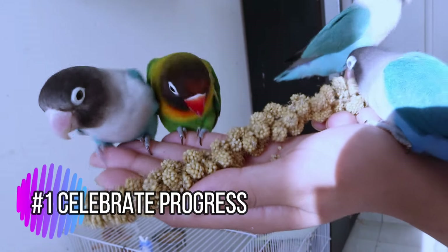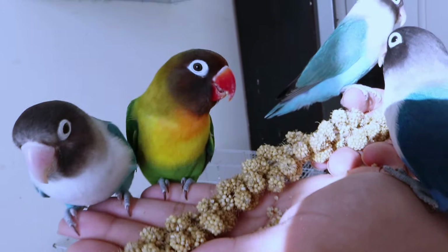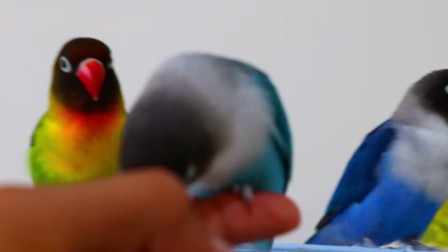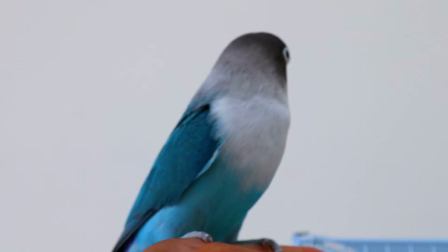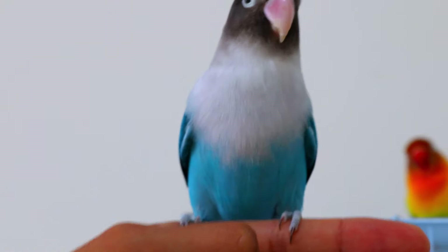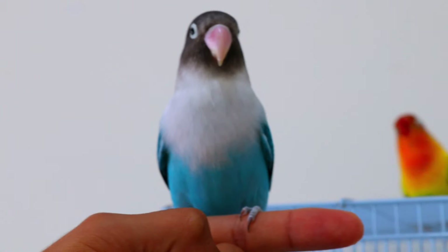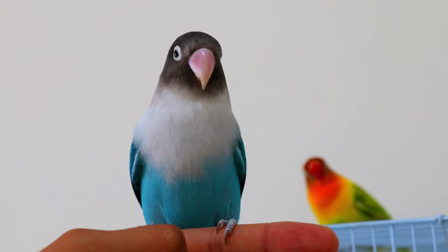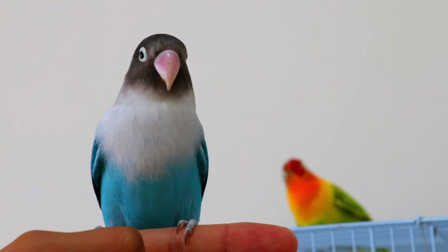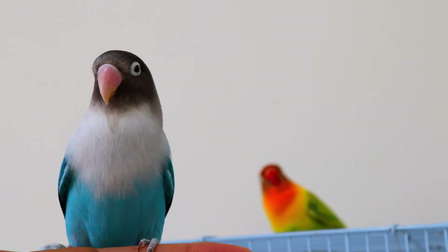Celebrate progress — celebrate your lovebird's progress, no matter how small. This will help reinforce positive behaviors and strengthen your bond. Remember, every lovebird is unique and the taming process may vary — keep an eye out for your lovebird's individual needs and adjust your approach accordingly. Don't forget to like, comment, and subscribe for more lovebird care tips and heartwarming moments with our birds.